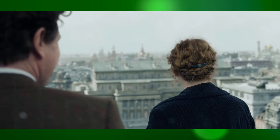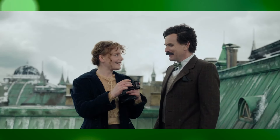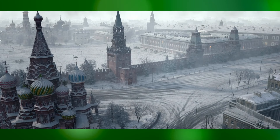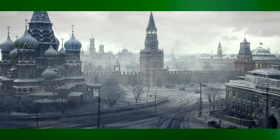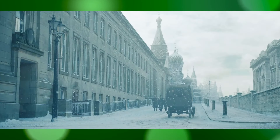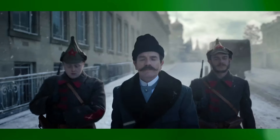One of the key elements that make this adaptation stand out is the impressive use of Visual Effects (VFX) to recreate historical settings and enhance the storytelling. The VFX team faced the challenging task of accurately depicting Moscow in the early 1900s, a period marked by significant historical events and architectural grandeur. Through the meticulous use of digital technology, they were able to recreate the iconic landmarks, bustling streets, and the imposing façade of the Metropole Hotel with remarkable precision.